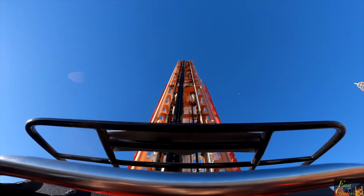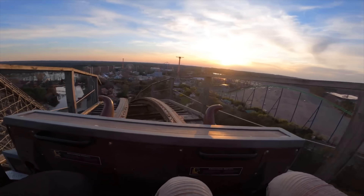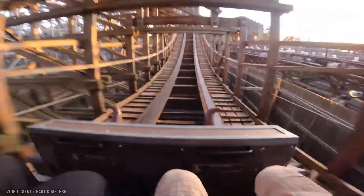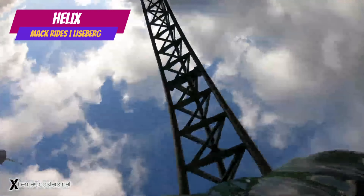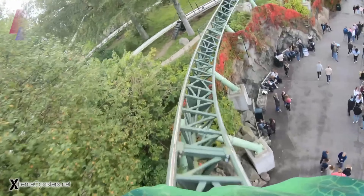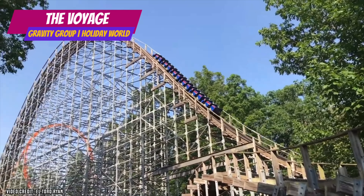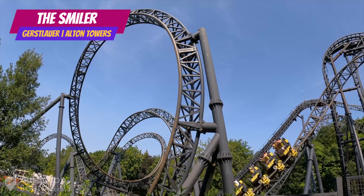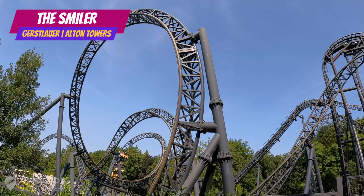You might be wondering why some major intimidating coasters aren't on this list — mainly because I only included one coaster per park and the list is based on my opinions. Just outside the top 10: Number 13, Helix at Liseberg — this multi-launch coaster just looks amazing. Number 12, The Voyage at Holiday World — one of the best and longest wooden roller coasters you'll ever ride. And number 11, The Smiler at Alton Towers — this coaster will flip you upside down so many times you won't even know which way is up from down.